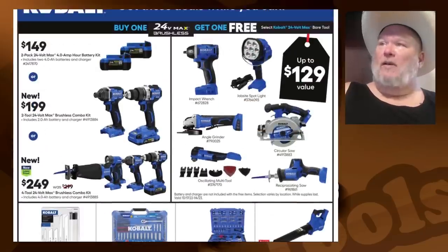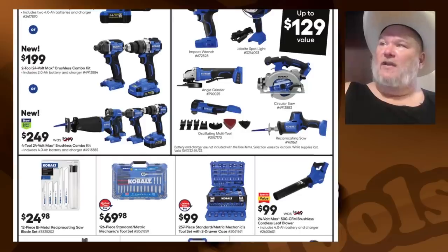Cobalt buy-one-get-one: $150 for two batteries. Boy, prices have gone up — I remember when those batteries were $50 to $55 each and now they're looking at $75.